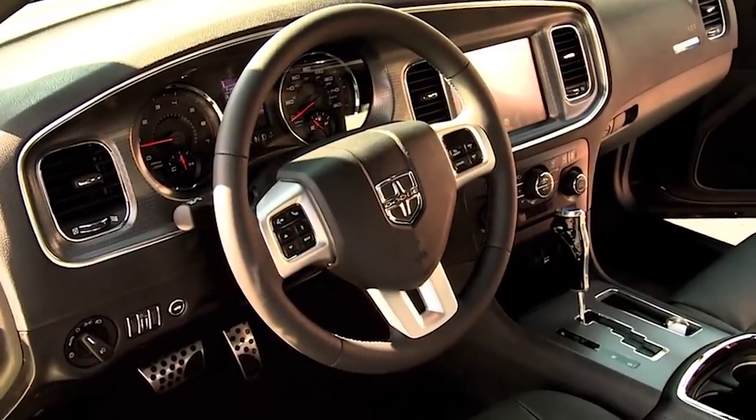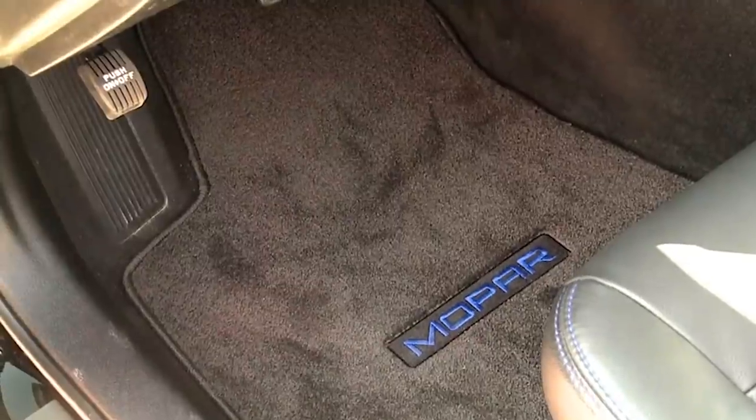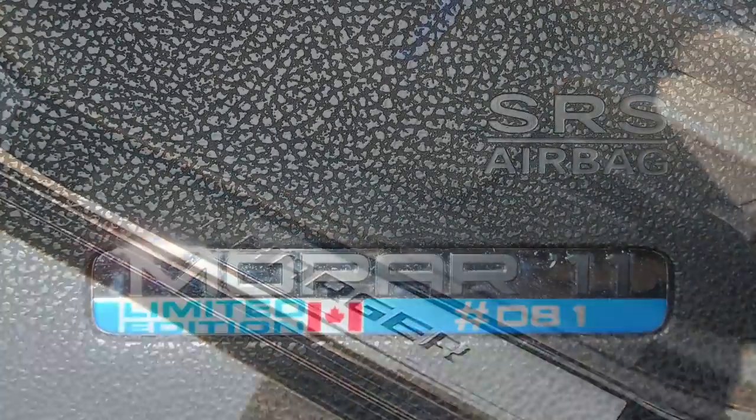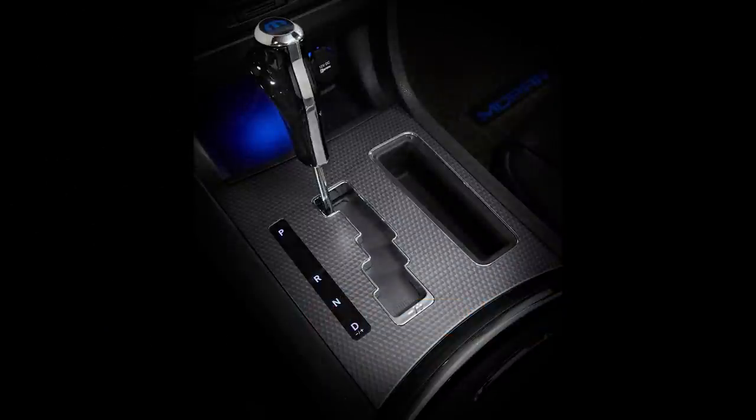New features include a different key fob, a carbon fiber Mopar retro pistol grip shifter, Mopar bright polished pedal covers, brushed silver sill plates, and Mopar floor mats. And to make sure you and the passenger know you've got a Mopar 11, there is a limited edition plaque on the passenger side with your serial number.